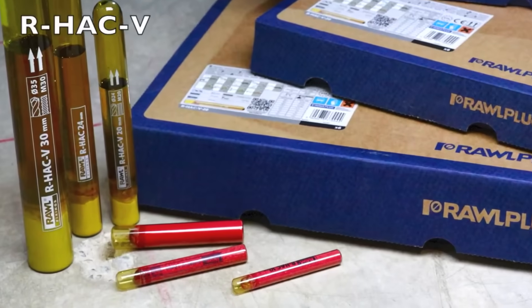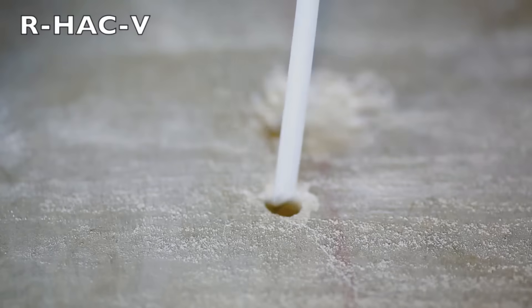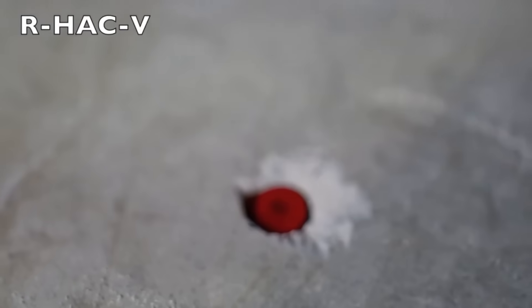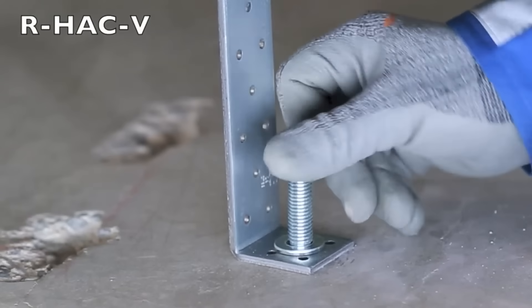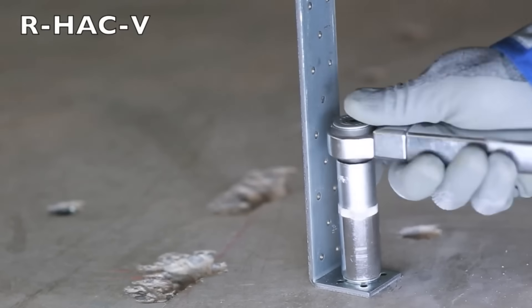Ever needed a rock-solid way to secure rebar, threaded rods, or other parts? Meet chemical anchors. These anchors use a special bonding compound that even works underwater and fills oversized or irregular holes with ease. Unlike traditional methods, the load is evenly distributed along the entire anchor, making it incredibly strong and secure. Installation is super simple — with capsule-type chemical anchors, just drop the capsule into the hole, then drive in a rod or rebar with a hammer. The capsule pieces strengthen the bond as they break apart, keeping everything locked in place from small wooden buildings to massive concrete structures.